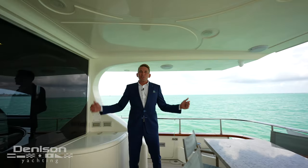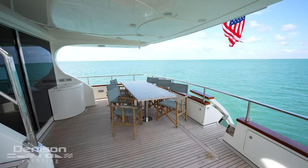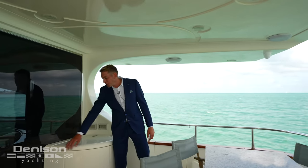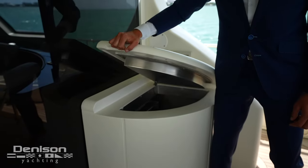Today we're going to start our tour on the aft deck where you'll find a great seating area for dining purposes, coffee, whatever you'd like to enjoy. Off to the starboard aft, we'll find a nice cooler here for all your drink storage.